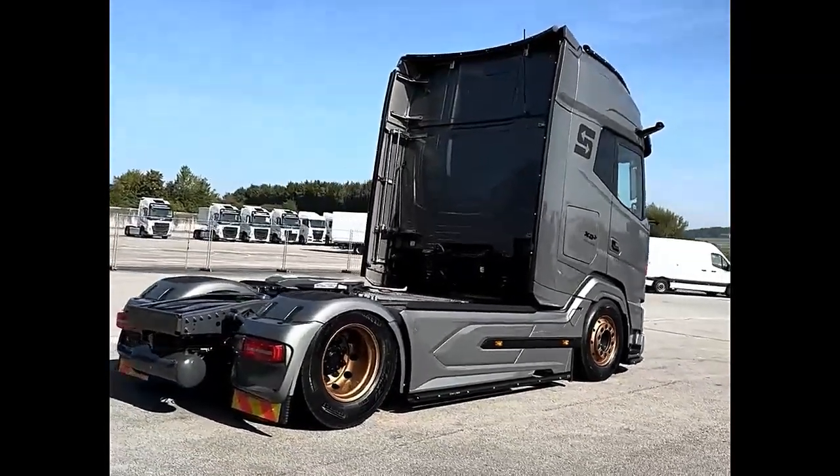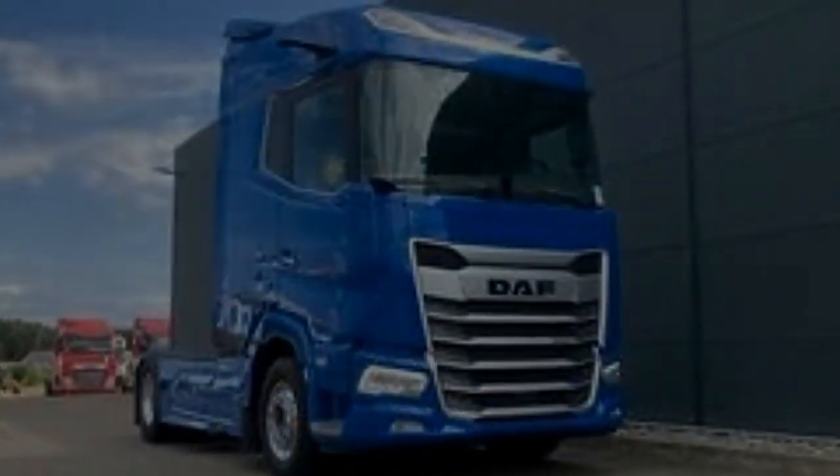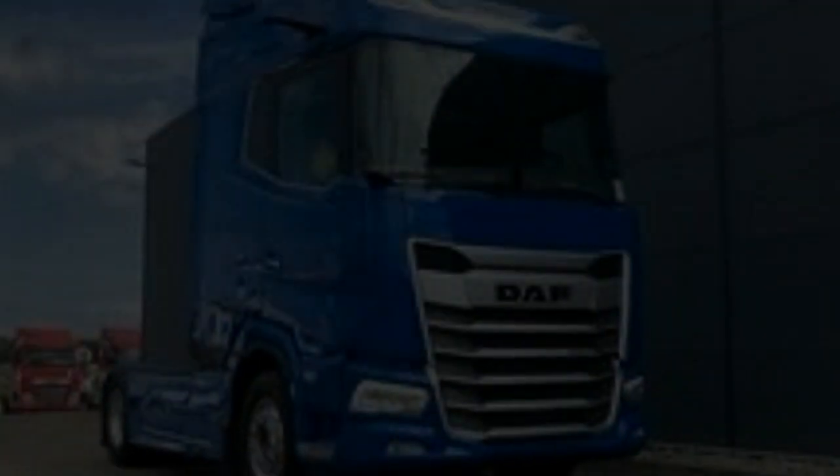With its powerful performance, fuel efficiency, advanced technology, and emphasis on safety and driver comfort, the DAF XG530 represents the pinnacle of heavy-duty truck design.